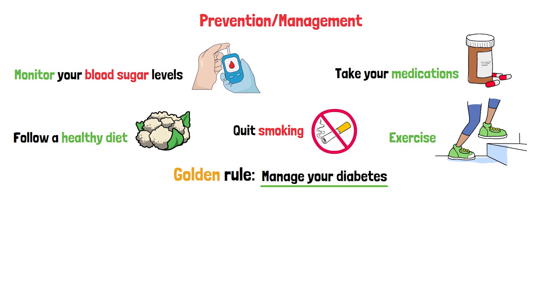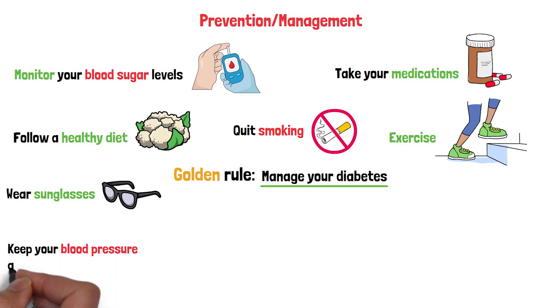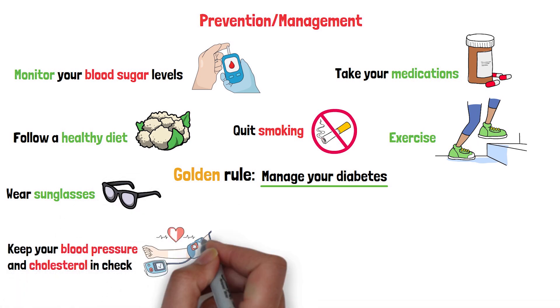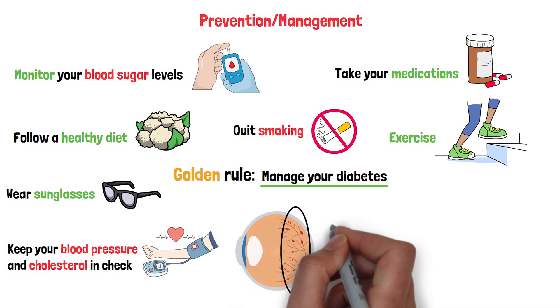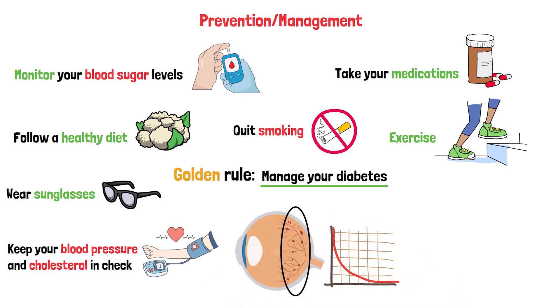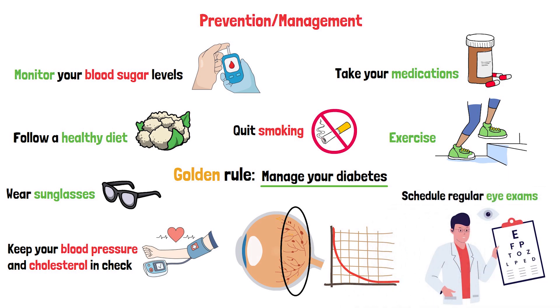But prevention isn't just about diabetes. Protect your eyes from UV light by wearing sunglasses, and keep your blood pressure and cholesterol in check. Even if you already have diabetic retinopathy, these steps can help manage it and slow its progression. And here's something you can do today: schedule regular eye exams. If you haven't had one in the past year, pick up the phone and make an appointment — it's a small step that can make a big difference.